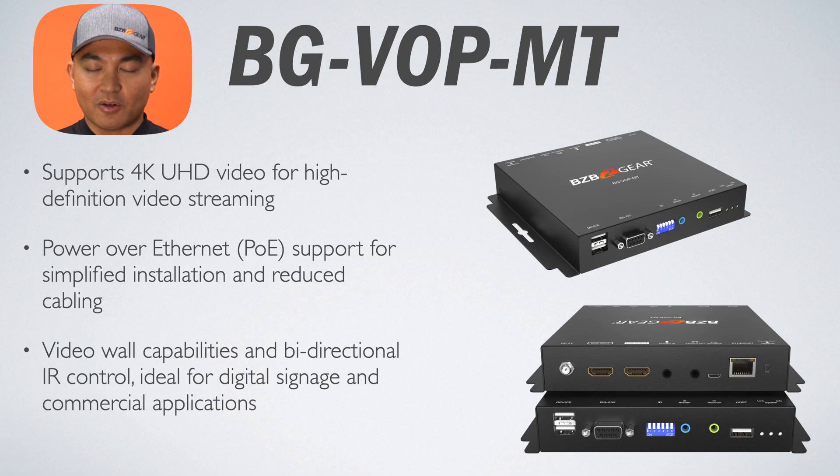Our cutting-edge technology is designed to enhance media distribution and management across various industries including broadcasting, corporate communications, education, governments, and retail.